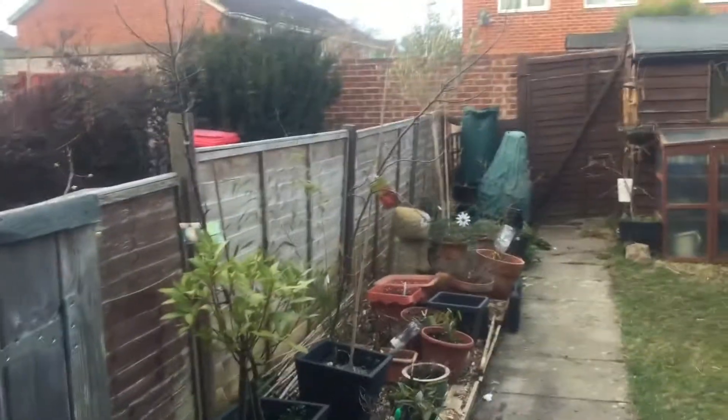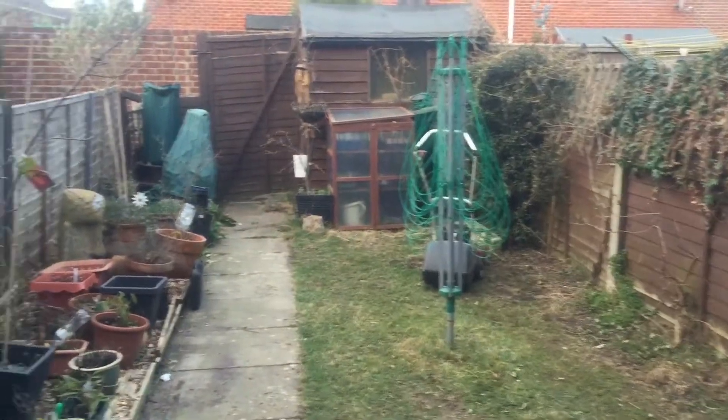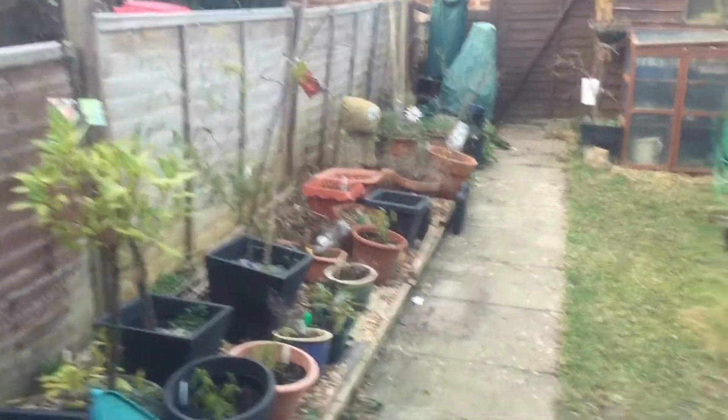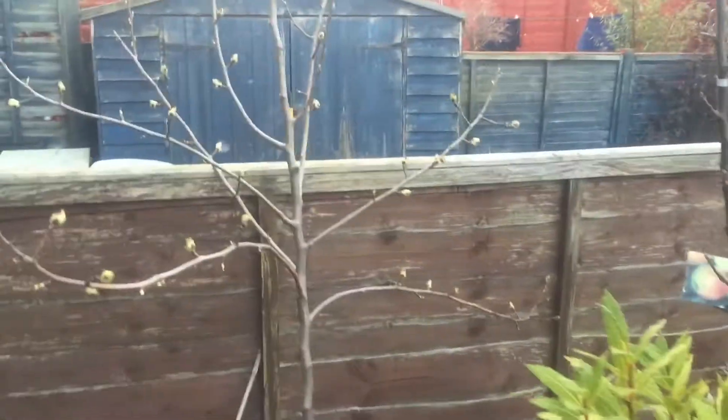Hi guys, I thought I'd just do a quick video on the home garden - what the home garden looks like in spring. So just a quick walk through. It's not moving this month or this year, so it may not be here.